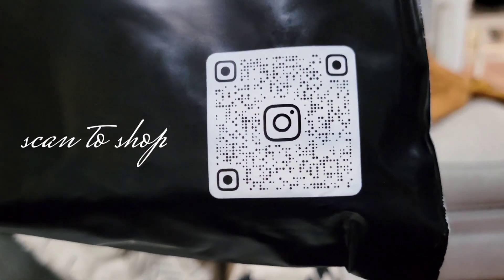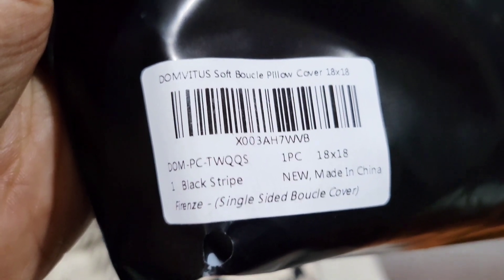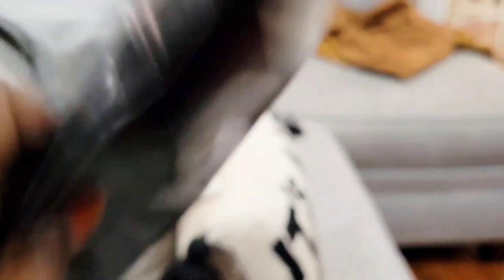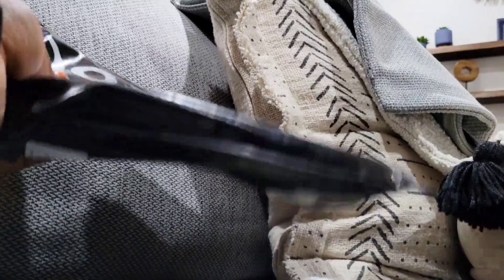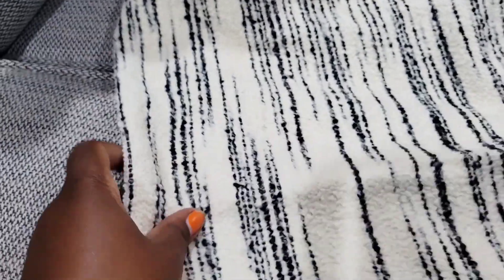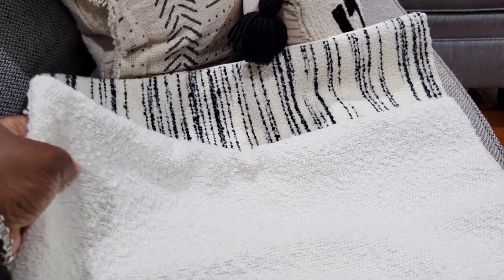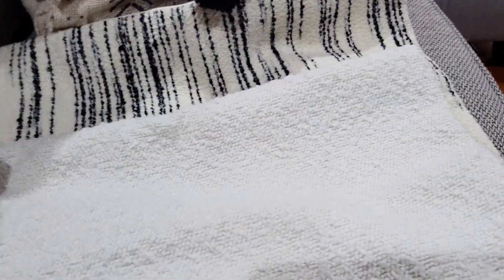Again, these are all 18 by 18 pillow covers. And last, this is another boucle fabric, but this one has a pattern on it. Oh, I like this. Very nice — it's an ivory and black. Look how nicely that pairs with this one. Oh yes, it already looks nice with what I already have up here. Let me go ahead and get some pillows inside of these and we're going to come back and see what it's giving.